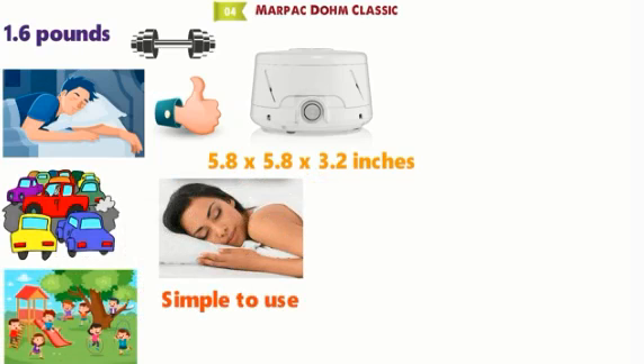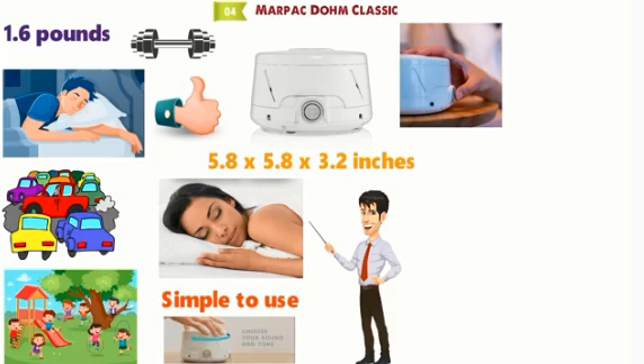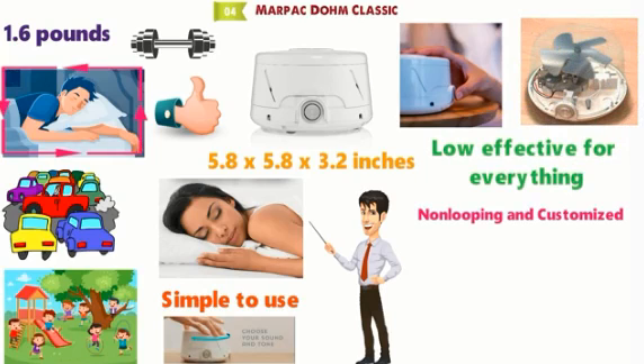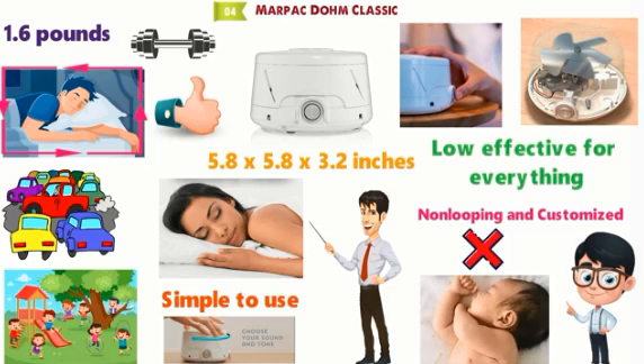The simple to use machine is fantastic for those that just want something that they can plug in, select the noise type and get to sleep. The high setting is great for noisy environments, whereas the low setting is effective for everything else. The sound is non-looping and customized, making it incredibly relaxing — you won't experience any digital looping that can distract you.